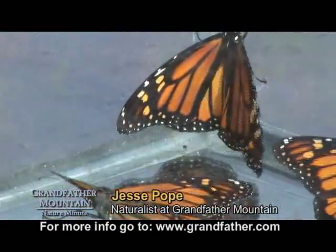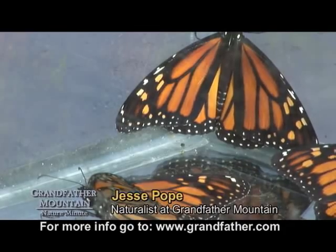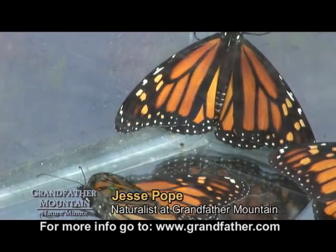Hello, I'm Jesse Pope and this is another Grandfather Mountain Nature Minute. Today we're going to be talking about the beautiful monarch butterfly and its migration.